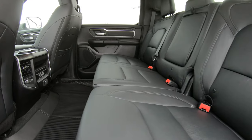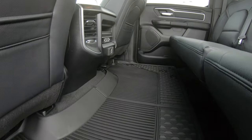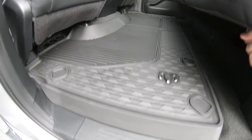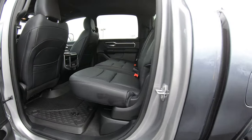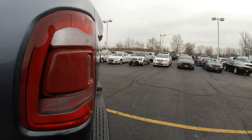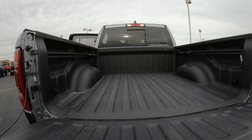In the back you have leather seating just like the front, an AC plug in the rear along with USB plugs, and upgraded floor mats. The rear seats flip up for more storage underneath, which is a nice feature. This truck also has a spray-in bed liner.